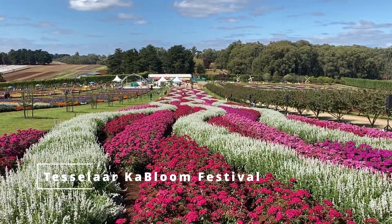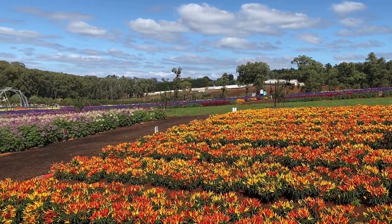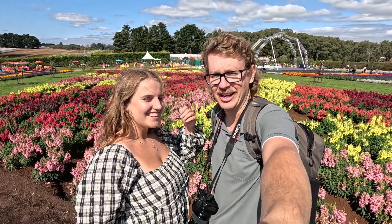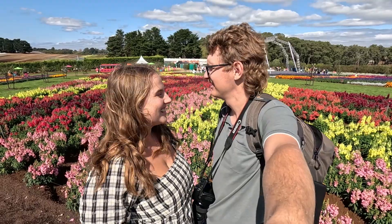We'll be going to a few nice different locations and get some nice food. Let's head off and go to the Tesselaar Kabloom Festival! Time to go see some beautiful flowers! We are here at the Tesselaar Kabloom Festival! We're going to wander around and see some amazing flowers and plants and chillies and sunflowers and everything else, get some food, lots of entertainment and food and events!